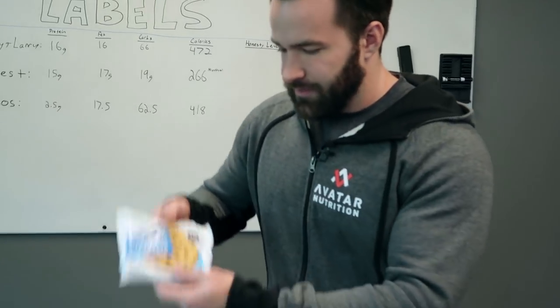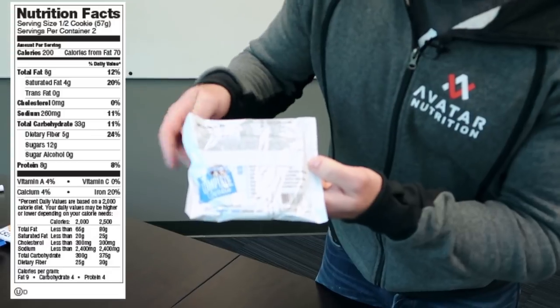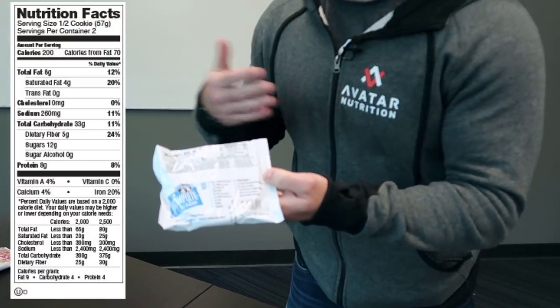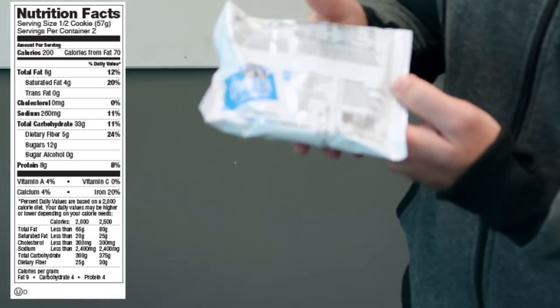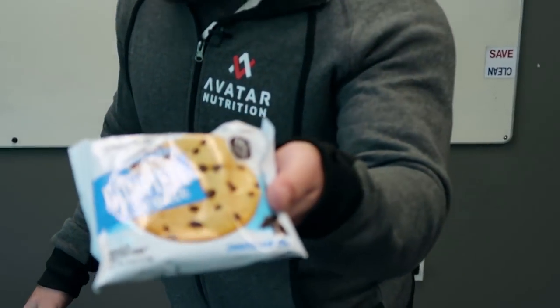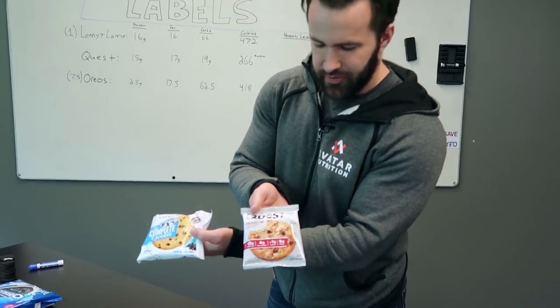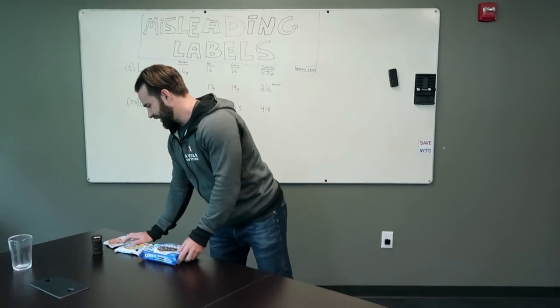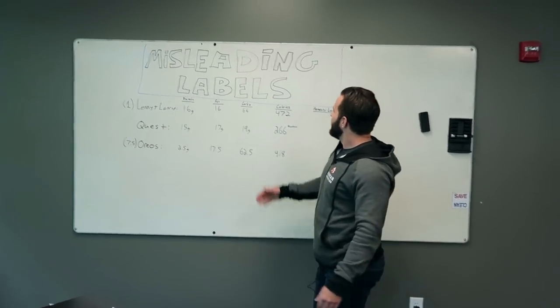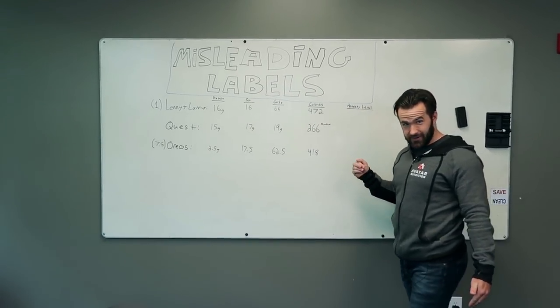But what actually matters is on the back. I'll bring it up so you can look at it — you might even pause the screen later just to fact check me. I put all the information up on the whiteboard. So we're going to look at a few cookies today: Lenny and Larry's, a comparable version from Quest — another high protein cookie — and we've got milk's favorite cookie, Oreo. We're going to come over to the board and actually rate with an honesty level each one of these cookies at the end of the review.